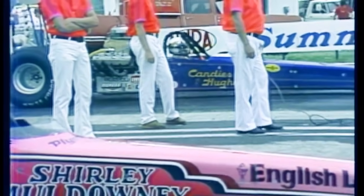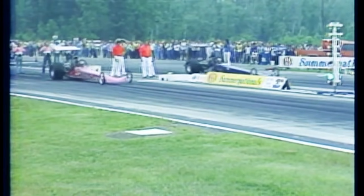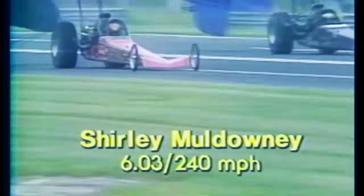Top Fuel semi-final round: Shirley Muldowney against Richard Tharp — what a matchup. The reigning world champion against the man who won it just a couple of years ago. Burnouts completed, they approach the starting line, leaving together — but Shirley Muldowney begins to pull ahead. Shirley Muldowney wins at 6.03 seconds, 240 miles an hour. In replay, the two cars leave the line together, but then Shirley pulls away in the middle of the course as something goes wrong with Tharp's car. Muldowney first to the finish line.